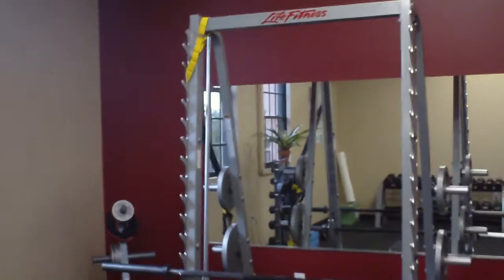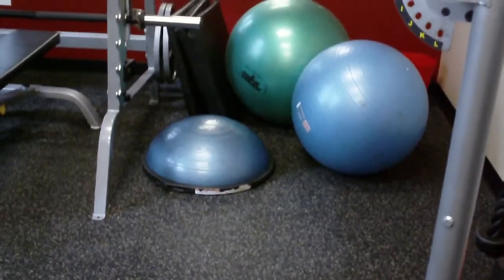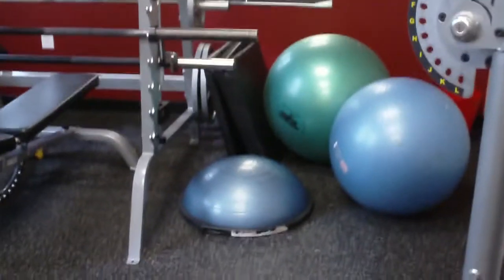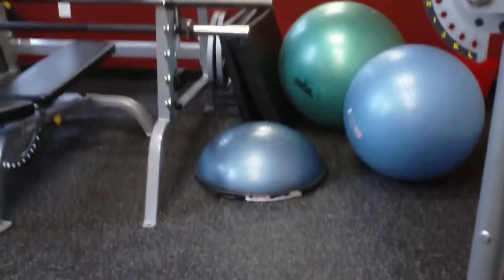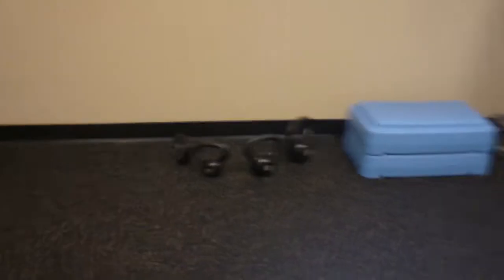We do mostly functional training with our clients, as this will help them in their everyday life activities. You can see we have a TRX trainer — that's another functional equipment piece. We do balance training, especially for our senior clients and clients with balance difficulties. Again, kettlebells for kettlebell training, which you use for core training and functional training.